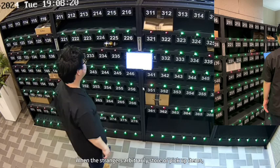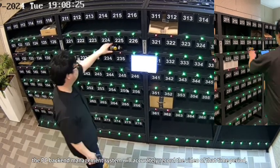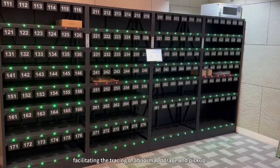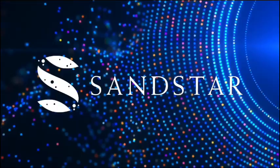When strangers arbitrarily store or pick up items, the PC back-end management system will accurately record the video of that time period, facilitating the tracing of the abnormal storage and pick-up.